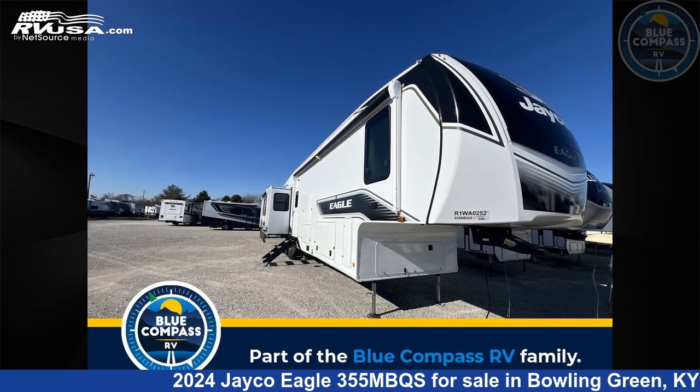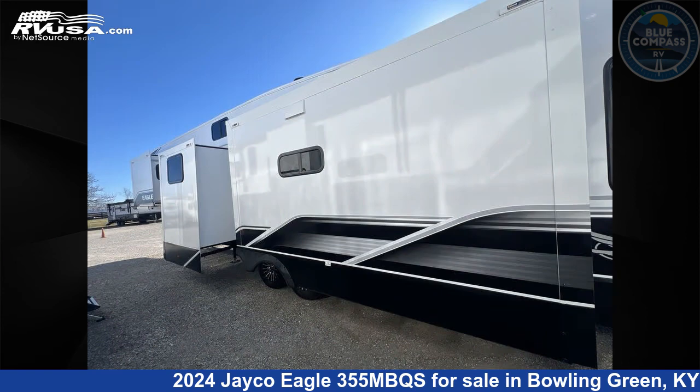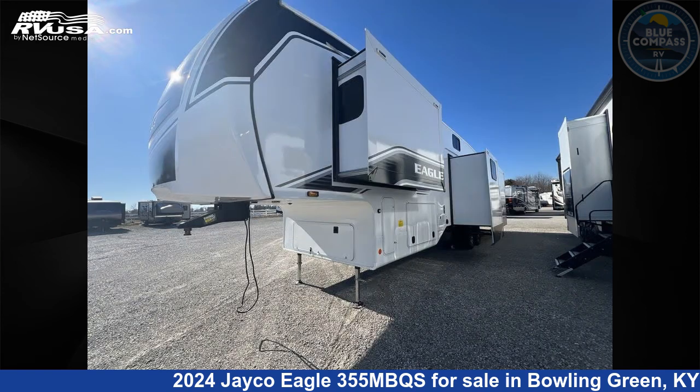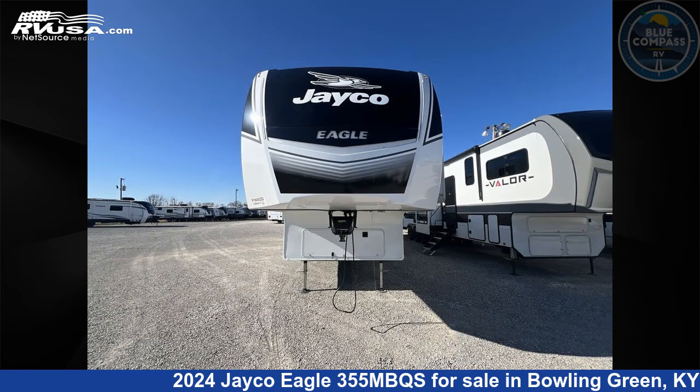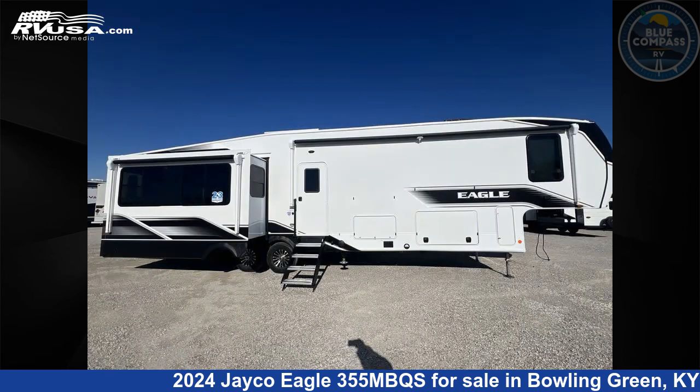This 2024 Jayco Eagle 355MBQS is a fifth-wheel RV. It is located in Bowling Green, Kentucky 42101 and is offered for sale by Blue Compass RV Bowling Green. Click the link in the video description to visit RVUSA.com and see more photos as well as the current price.